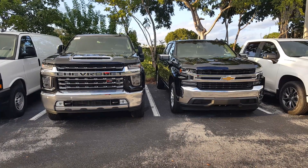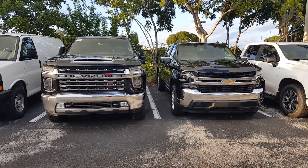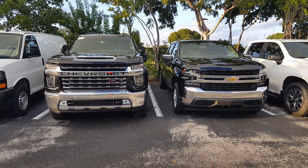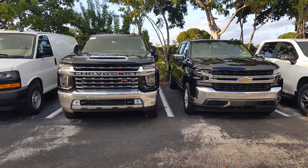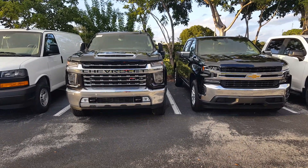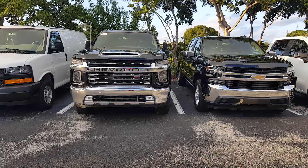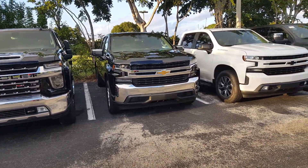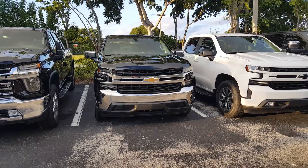We're checking out the 2020 Chevrolet HD versus the regular 1500. The HD we're looking at is a Z71-equipped truck with a diesel, so the hood scoop is functional on this truck compared to the gas setup. It's got a 10-speed Allison transmission. The 1500 we're looking at is probably powered by the 5.3 V8.